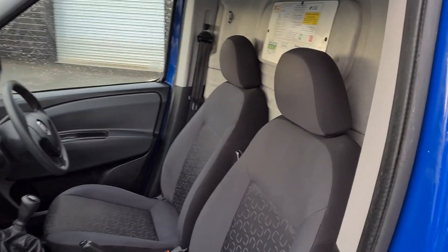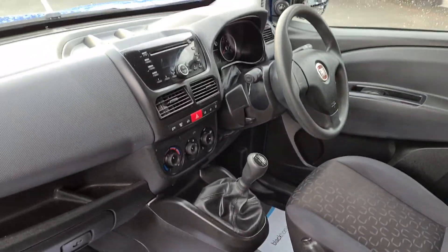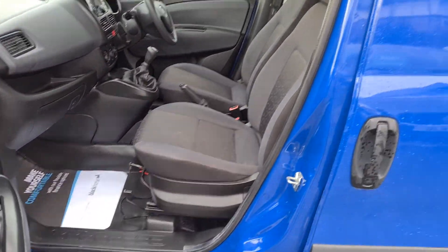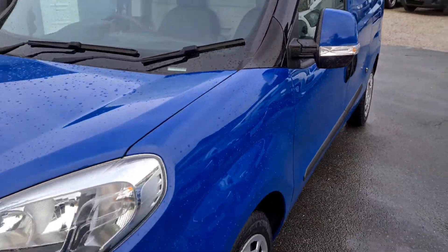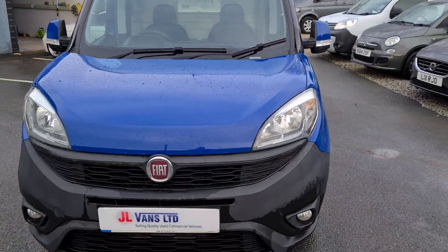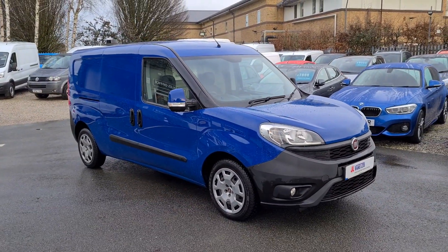We're currently open on a click and collect basis at JL Vans. We can offer part exchange and we can organise finance if required. If you'd like any more information about this particular van, or any van that we currently have on our stock, please get in touch and we can give you a more detailed walkthrough. Thank you very much.